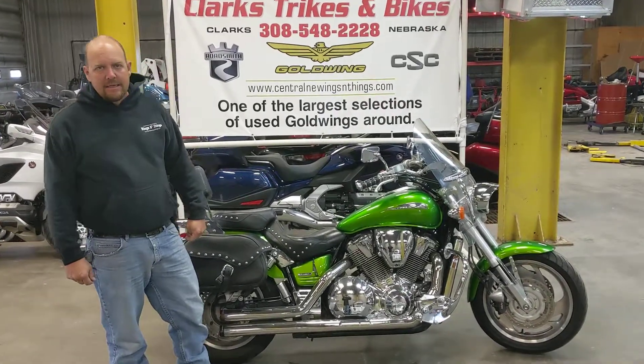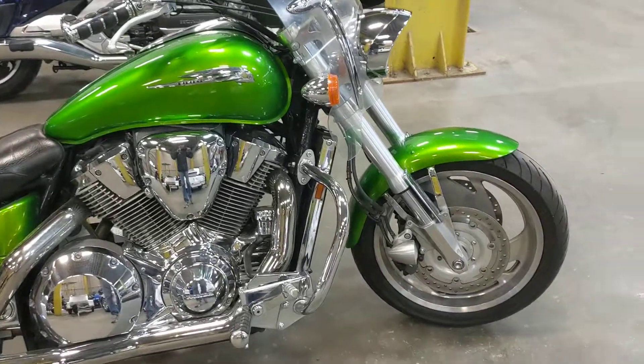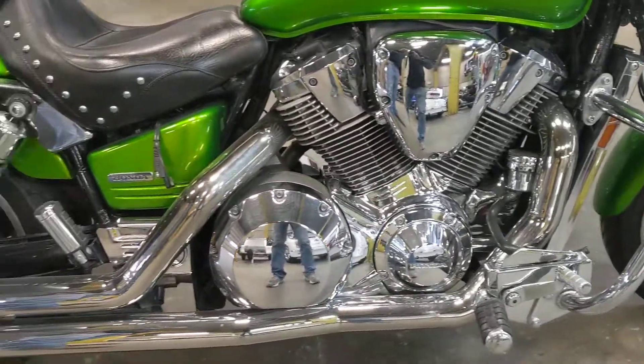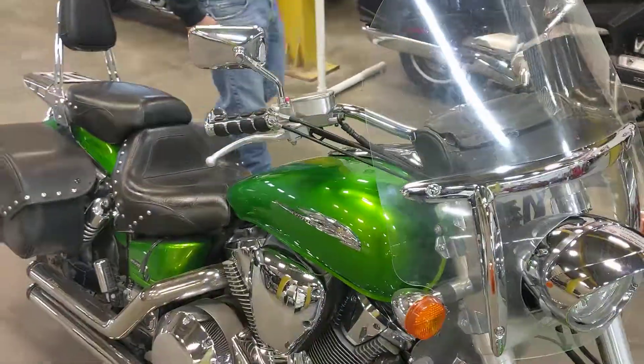It's got a VTX 1800. It's a 2003 model. It has just over 89,000 miles. Pretty clean bike. Rubber's decent on it. It's got Reinhardt racing pipes on it, Mustang seat, saddle bags.